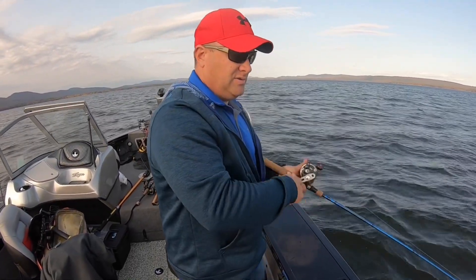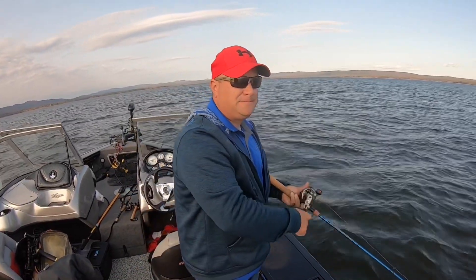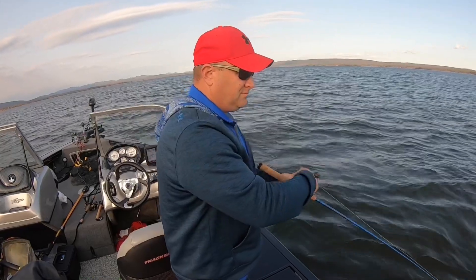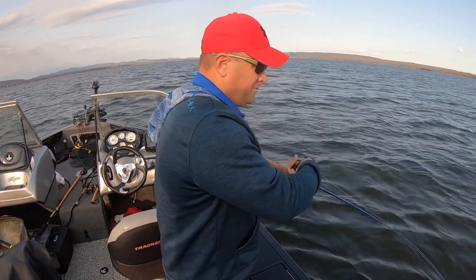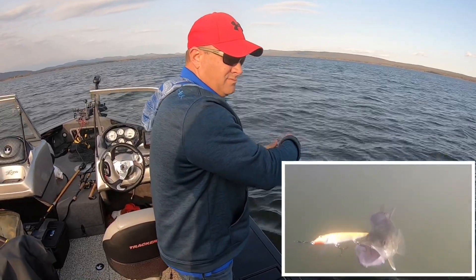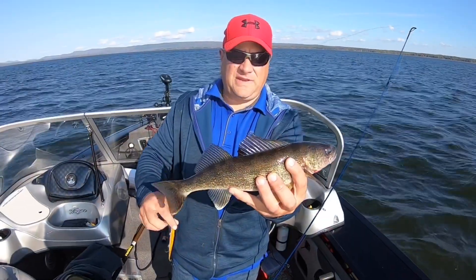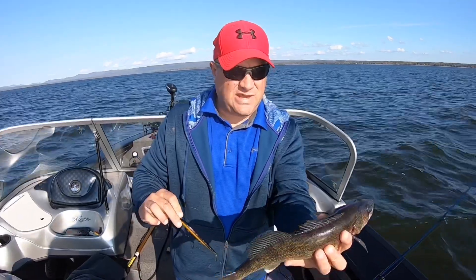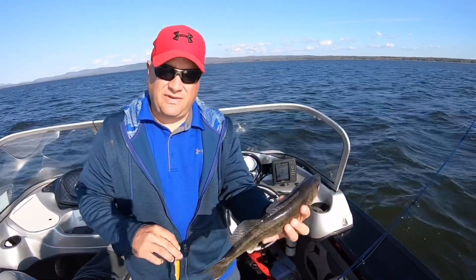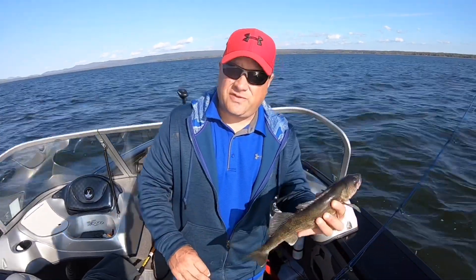Hooked up on another one here, definitely fighting like a walleye. Good walleye — it's about a 15 and a half, 16-inch walleye. Took the black and gold F-13 Rapala. That's a keeper fish — they've got to be 15 inches. We're releasing everything tonight, but that could be a keeper if you wanted to take some home. That's not a bad fish for this body of water we're fishing.